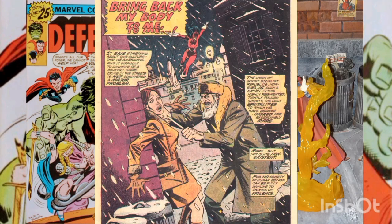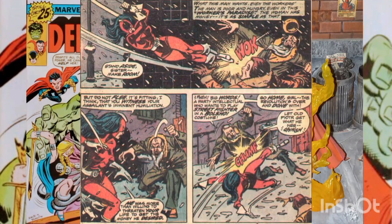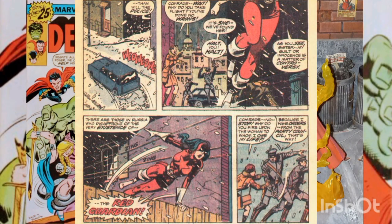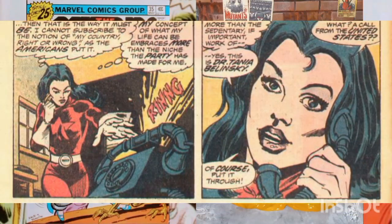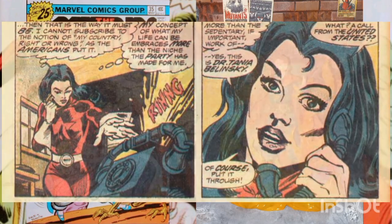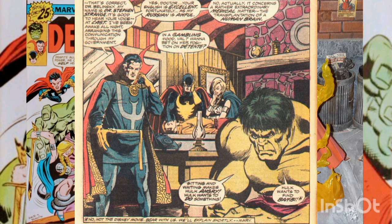The story opens in Moscow. The female Red Guardian swoops down to rescue a woman from a knife-wielding robber. But when the police arrive, it is she who has to flee as she's the one without official sanction. So Red Guardian returns to her apartment to answer a telephone call for her alter ego, neurosurgeon Dr. Tanya Belenskaya. It's Dr. Strange from the United States, who urgently needs her help.